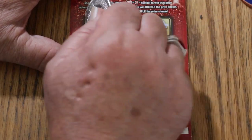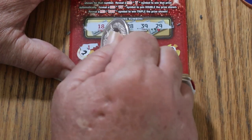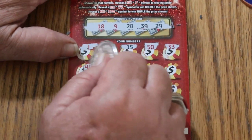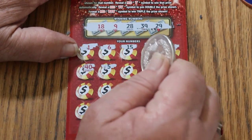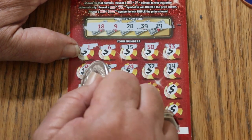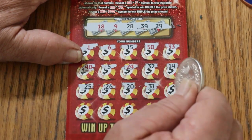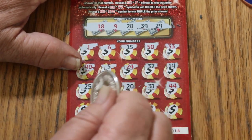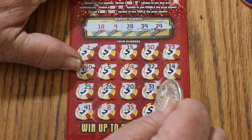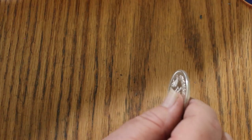Ticket 18. Numbers are 18, 9, 28, 39, and 29. Scratching: 1, 6, 15, 50, 33, 40, 5, 24, 4, 32, 14, 25, 26, 20, 31, 44, 41, 8, 35, 16, 46 — and nothing. No win on ticket 18.